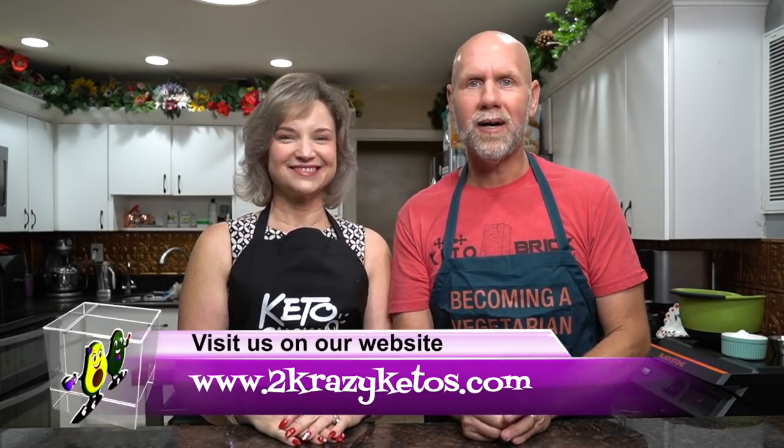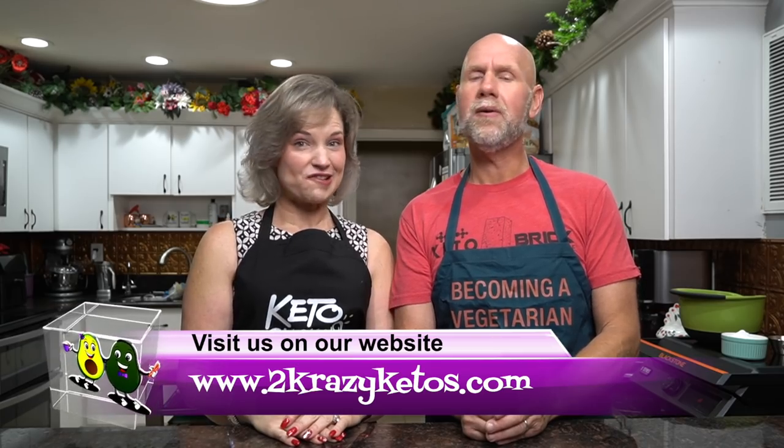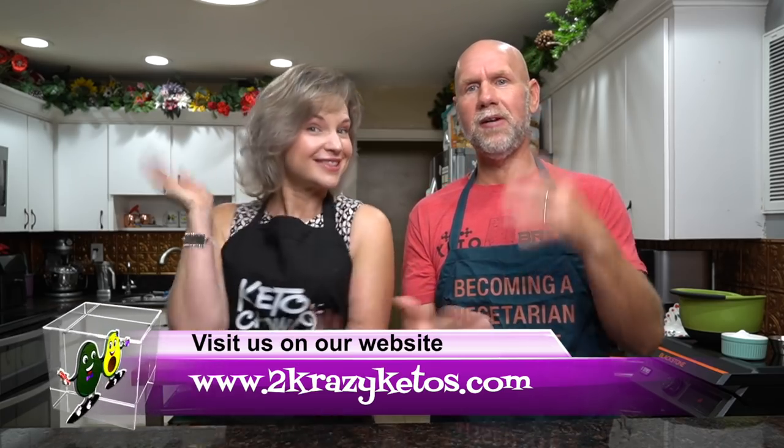Hey, what's up family! I'm Rachel and I'm Joe, and we are Two Crazy Ketos. If you're new to our channel, welcome. Here on Two Crazy Ketos we do different things like product reviews, recipe videos, we talk about various keto topics, and every Monday we go live on Keto on the Couch. You can find us on social media platforms like Facebook, Instagram, and Twitter.